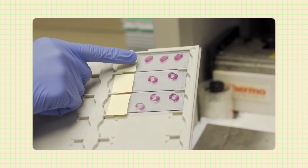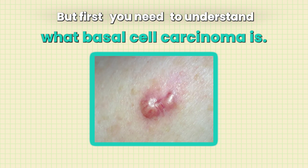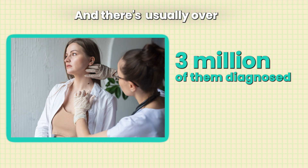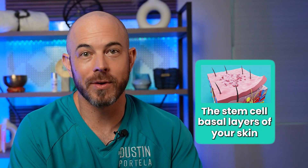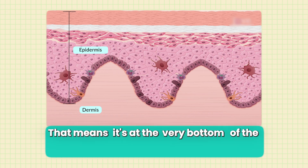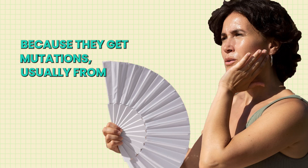Basal cell carcinoma is the most common type of skin cancer, with usually over three million cases diagnosed every year in the United States. It comes from the stem cells in the basal layer of your skin — at the very bottom of the epidermis. Those cells that will become your skin cells turn cancerous because they get mutations, usually from chronic sun exposure. Basal cell carcinoma doesn't usually arise from one bad sunburn; it's the cumulative sun exposure over the course of your life, which is why most basal cell carcinomas appear in later adulthood.